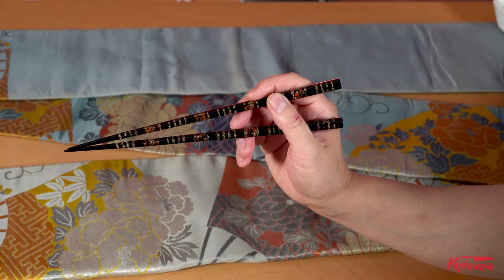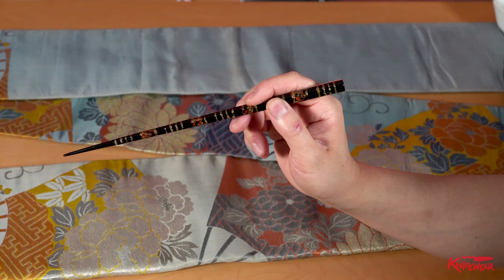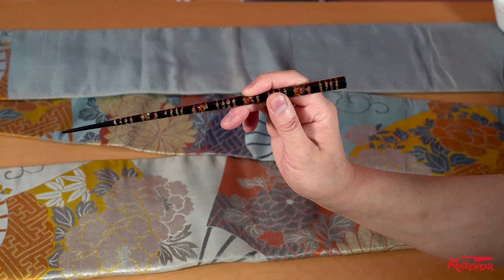Now it's time to show you how to use chopsticks properly and the 20 worst things that you can do with Japanese chopsticks. How to use chopsticks properly? First, you hold a chopstick with your index finger, middle finger, and your thumb this way, and try to move it.